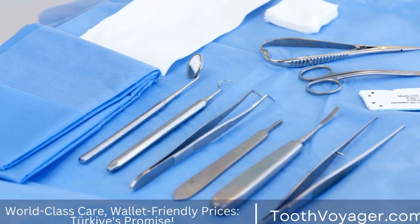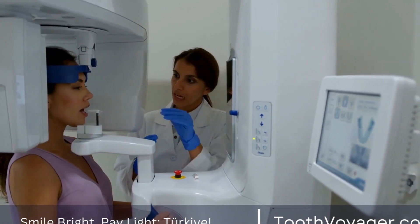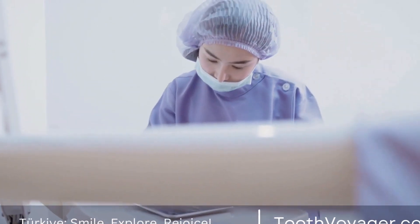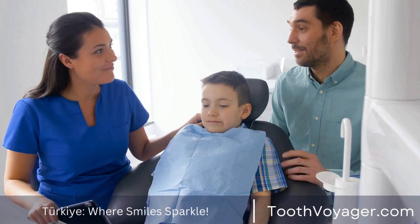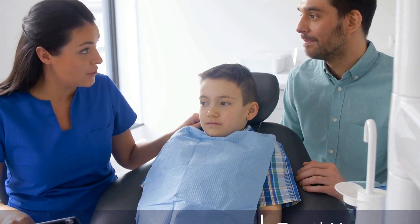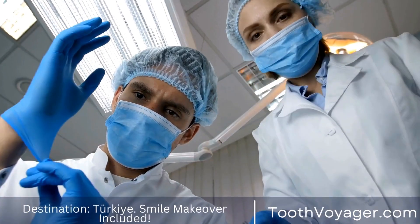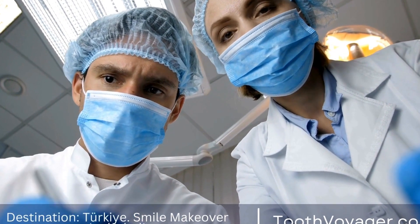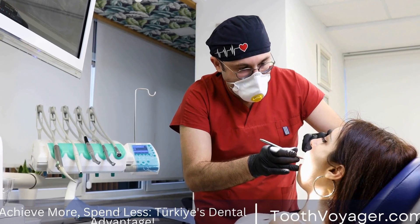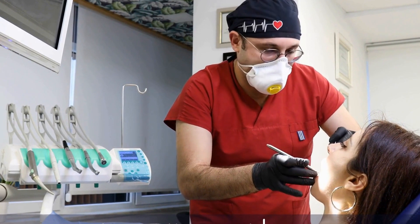Today, there are several types of dentures available to meet the varying needs of patients. Full dentures are used to replace a full set of teeth, while partial dentures can replace one or more missing teeth. Implant-supported dentures provide a more secure and permanent option, while flexible dentures offer a comfortable and natural-looking alternative to traditional acrylic dentures. Each type has its own advantages and disadvantages, and a qualified dentist can help determine the best option, taking into account factors such as oral health, bone density, and budget.